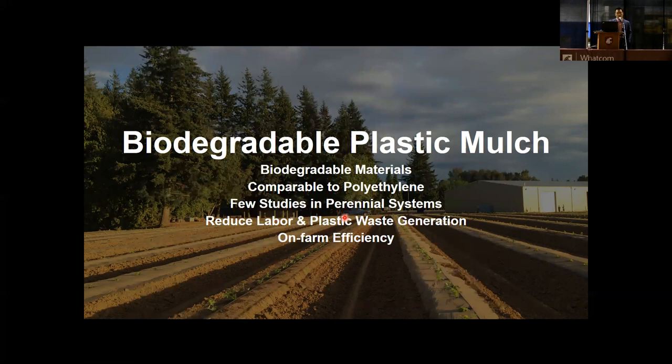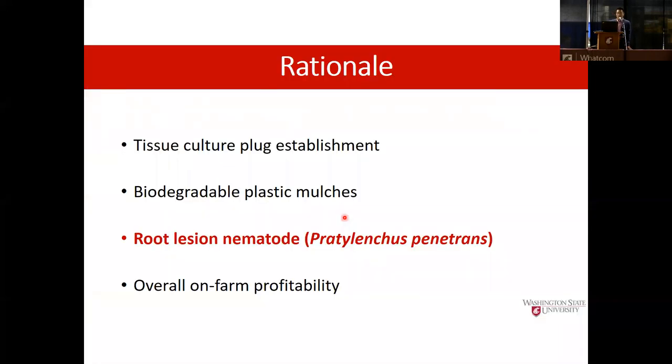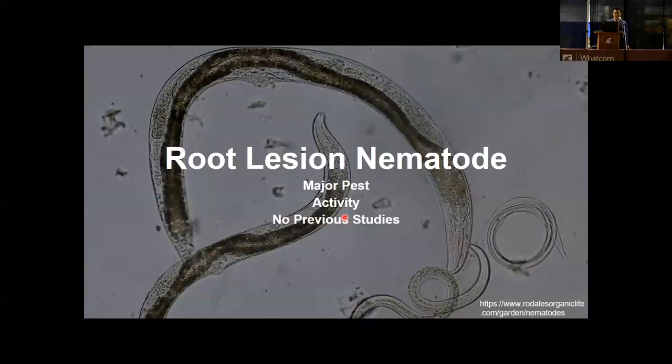Although there are many benefits associated with BDM, they do have some potential disadvantages. This brings us to our third rationale: root lesion nematodes. Plant parasitic nematodes are a major pest of red raspberry production, particularly root lesion nematodes (RLN). Dr. Jobran reported that increased nematode populations were found under BDM treatment compared with the bare ground control, indicating that mulch could encourage RLN activity. To our knowledge, no study has been done testing RLN population under mulch in any production system, so we are the first to explore RLN activity due to elevated soil moisture and temperature under mulch treatment.